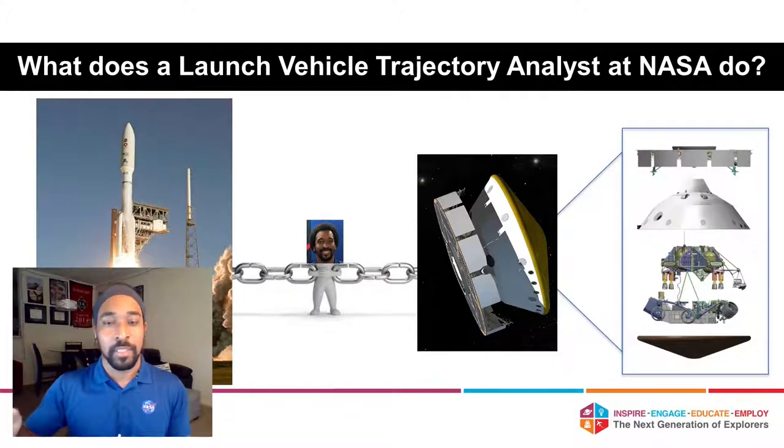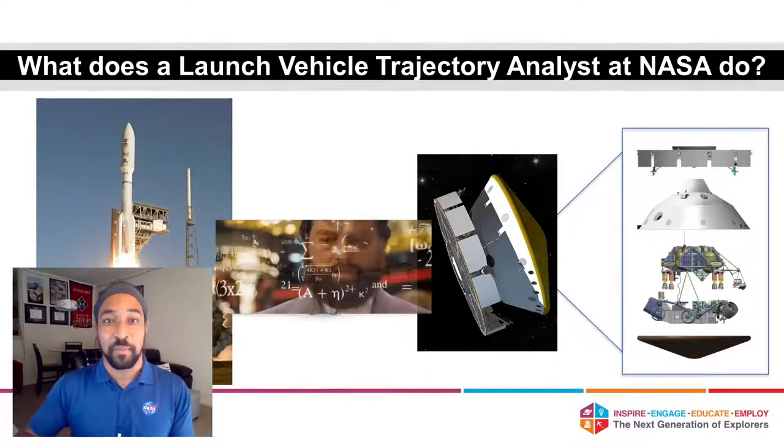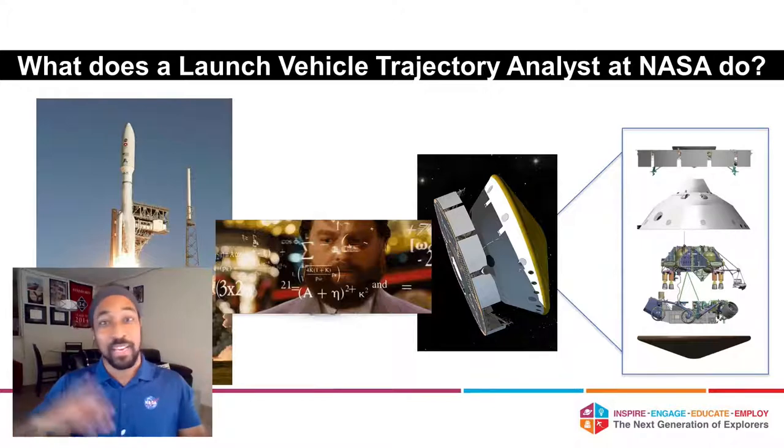The trajectory analysts specifically are part of the team to make sure the rocket puts the spacecraft where it's supposed to go at the right time, going the right speed and the right direction. One of my representations of what my job feels like: I've got numbers flying in front of my face and we're really just trying to make sure that the math makes sense.